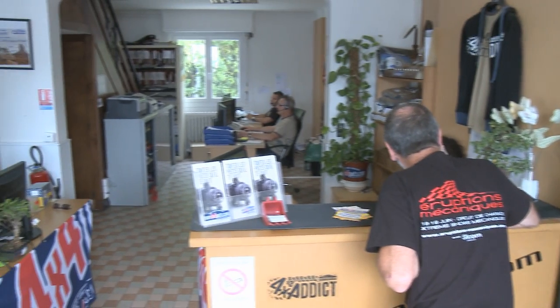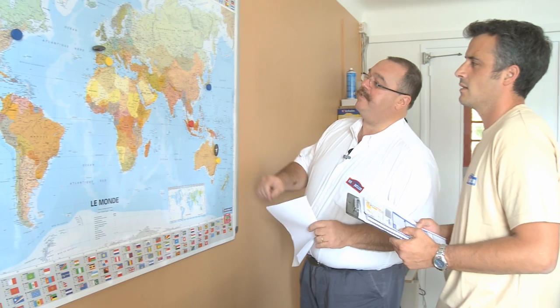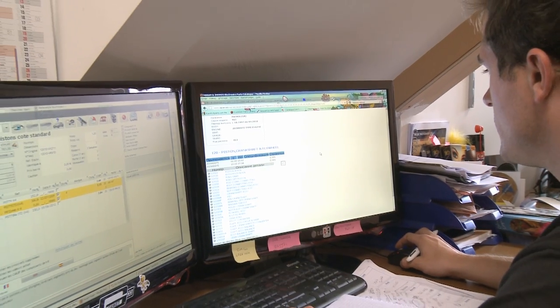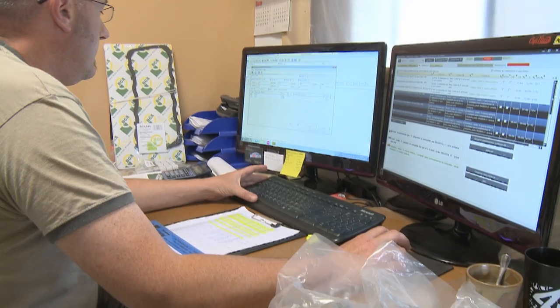Here at Euro 4x4 Parts, we pride ourselves on our acute sense of customer service. In addition to speedy delivery of the exact parts you require, we're always on hand to help you with any technical information you may need to fit our parts. We have built an impressive library of technical data and resources. Complete customer satisfaction is, above all, our key goal.